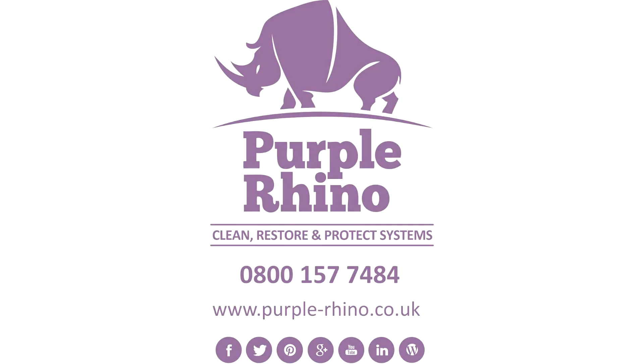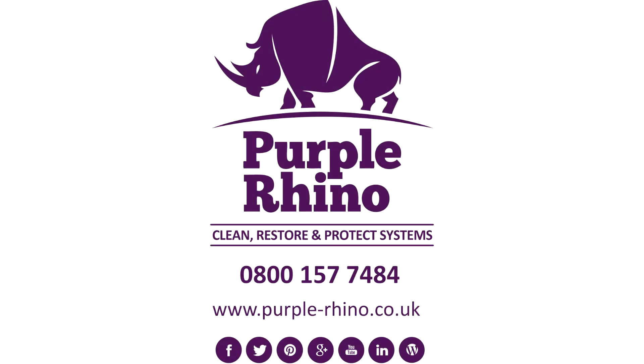Call our Hastings Hotel Render Cleaning hotline on 0800 157 7484 to learn more.